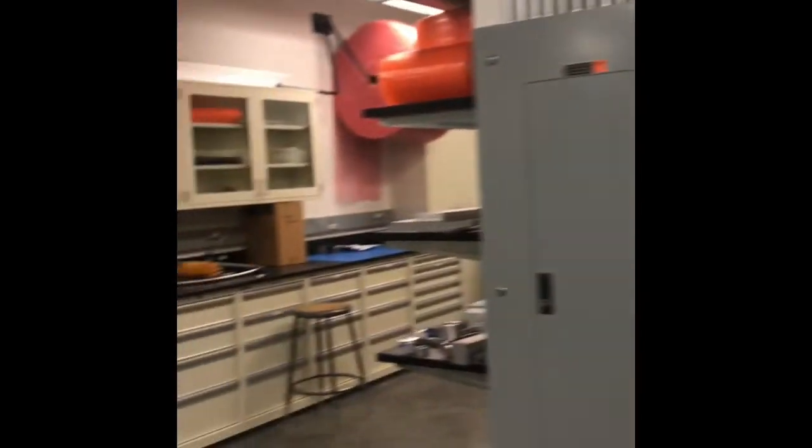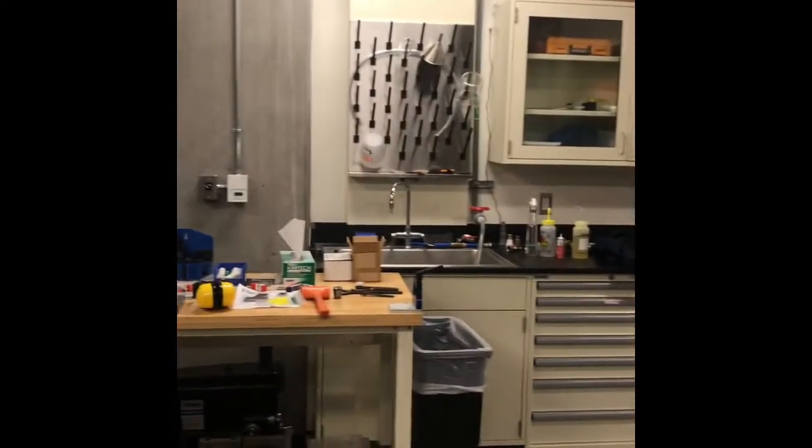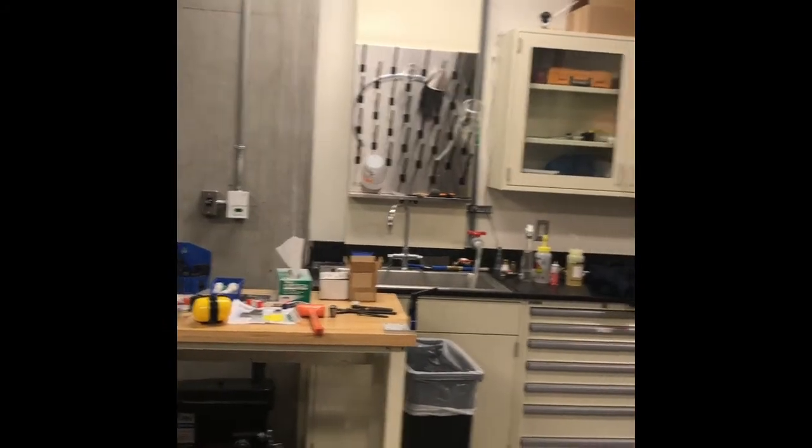This shop is mainly run by our professional engineer, but it is possible for grad students to come in and use these tools if they receive the proper training and follow all the rules.